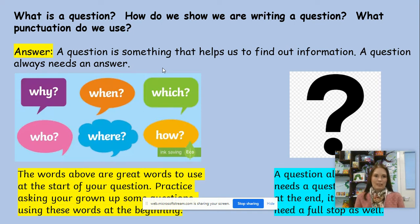So what is a question? How do we show we are writing a question, and what punctuation do we use? We have learned this before, so we can use some of our prior learning. A question is something that helps us to find out information. A question always needs an answer, and if you're writing one, it always needs a question mark at the end.